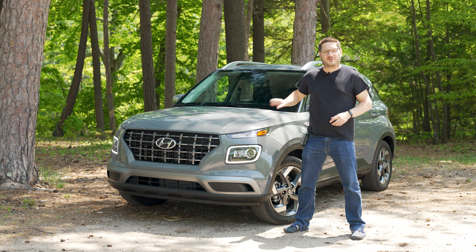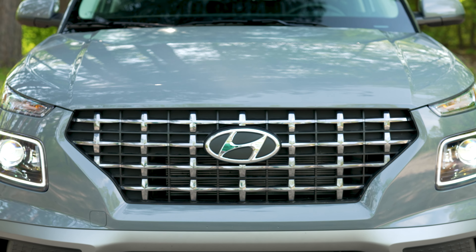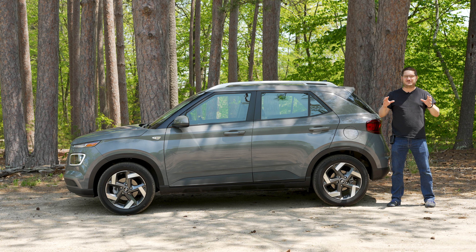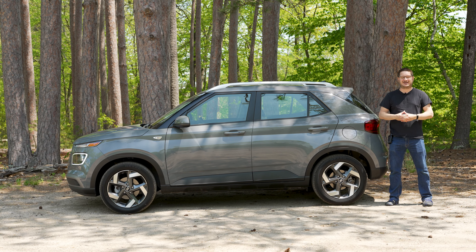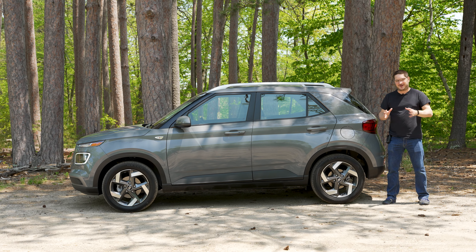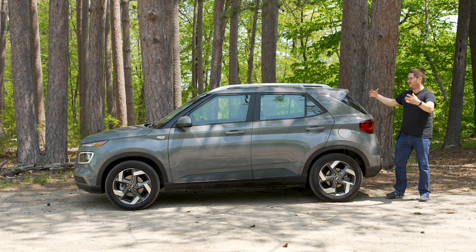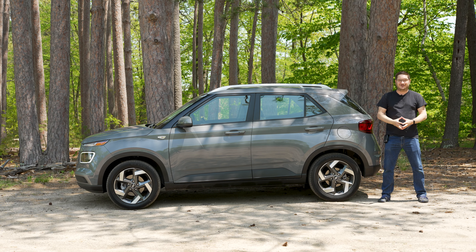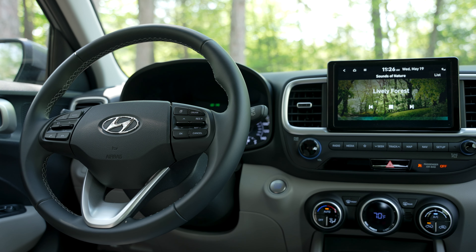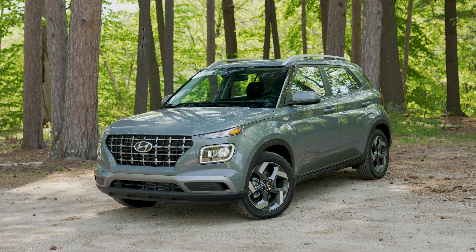Hyundai let me borrow this guy for the last week, so let's take a look. Truth be told, I am not the biggest person. At under six feet, I have never been the biggest or tallest guy in the room or at the party. But standing next to the Hyundai Venue, I feel as if I could wrap my arms around it — it's kind of that small. But despite its small size, the Venue has some big car features. Just looking at it from the outside, you can begin to see a little of what I mean.